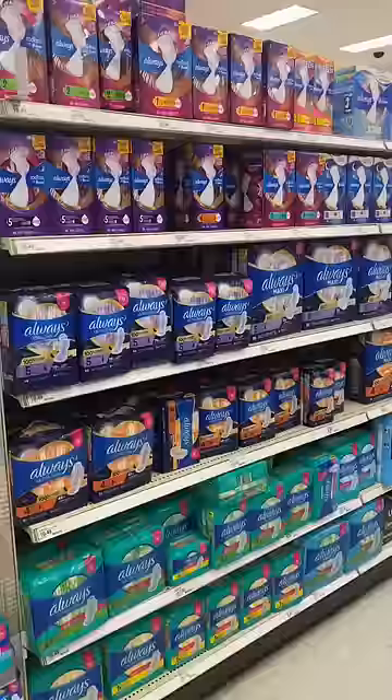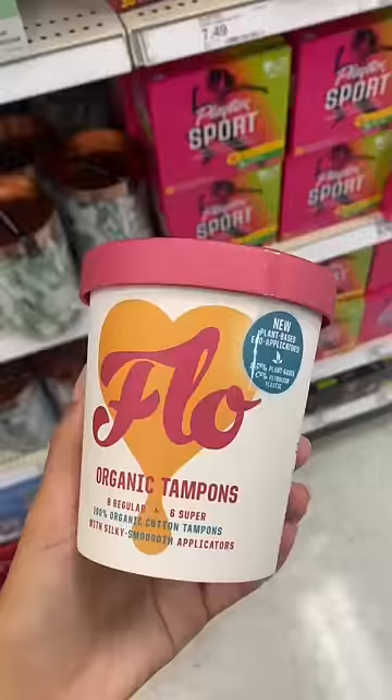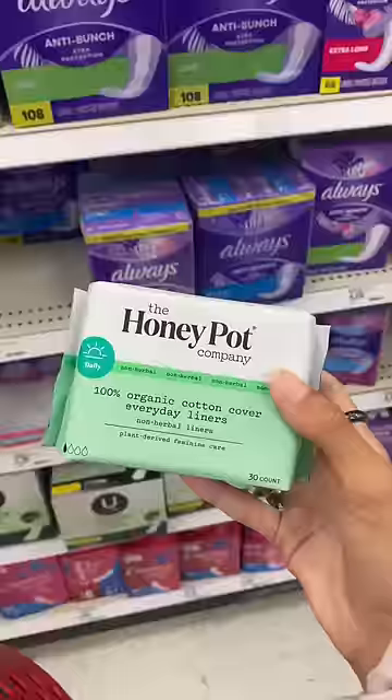Lastly, the period aisle. I like shopping smaller, organic, and women-owned. I grab Heary Flow for tampons and get the Honeypot Company for pads and liners.